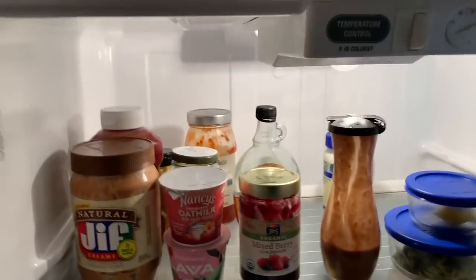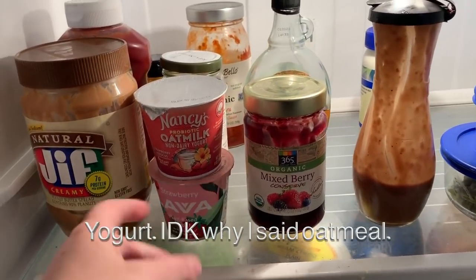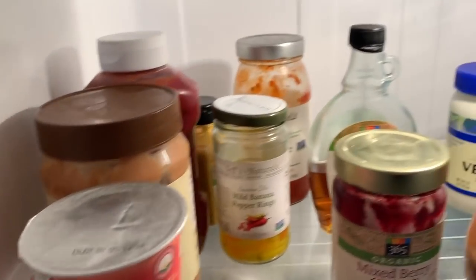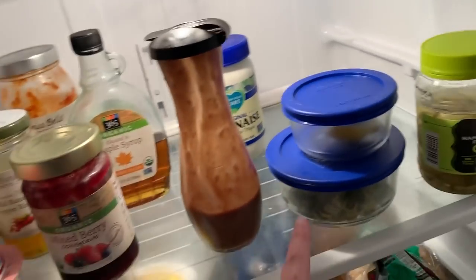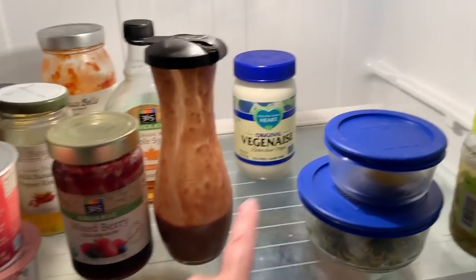I'm going to try to do this as easy as possible. So we have peanut butter, some non-dairy oatmeal, banana peppers, mustard, spaghetti sauce, maple syrup, jelly. This is a homemade balsamic strawberry salad dressing I made.